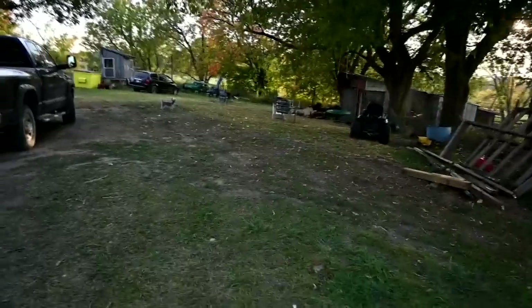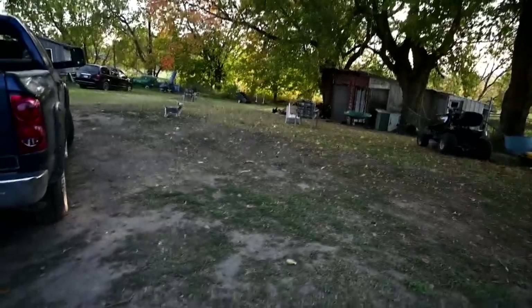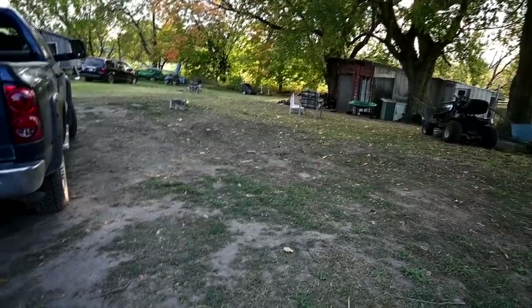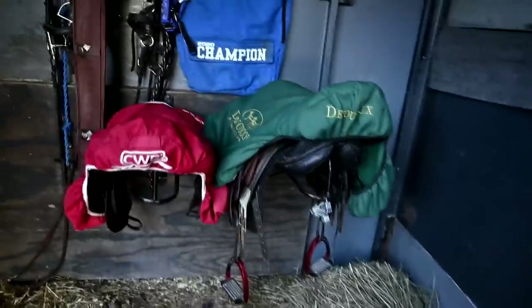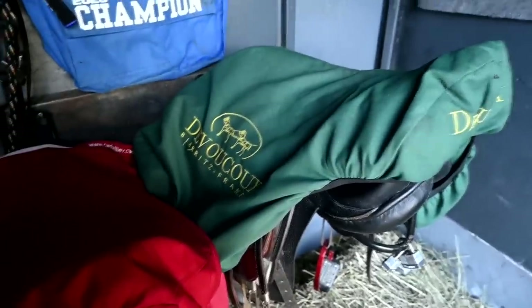Ellie — how many times a day do you guys think I scream at Ellie? Get over here. She chases every single thing that moves, and she thinks they're having fun with her. She literally thinks they're all just loving her. So I'm going to stay out here by myself and clean saddles.